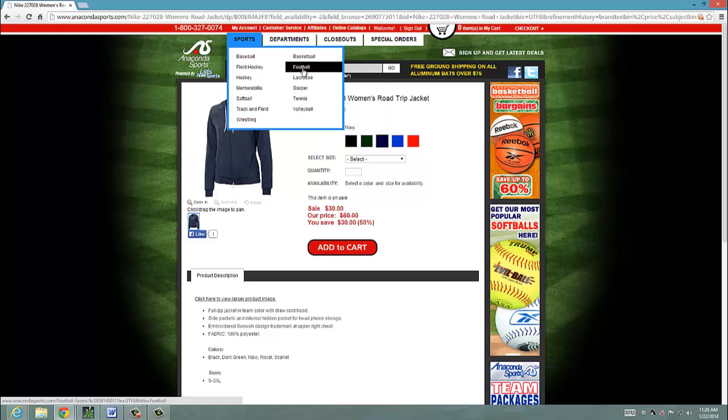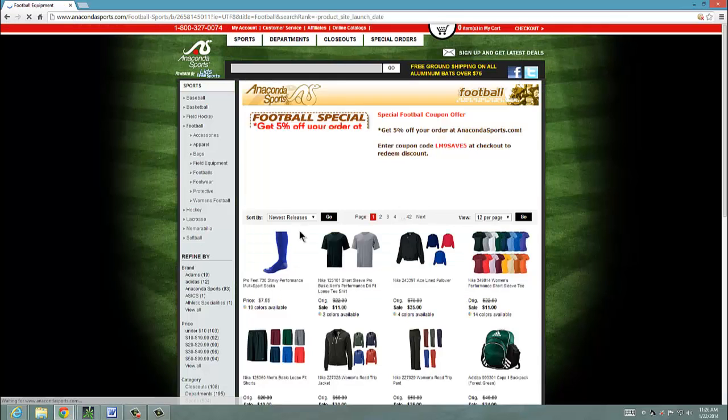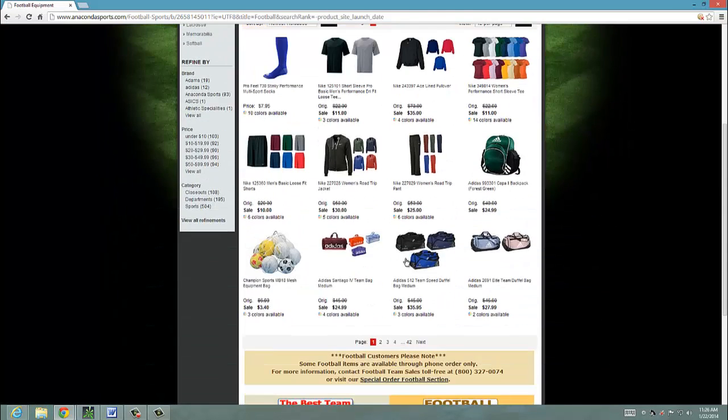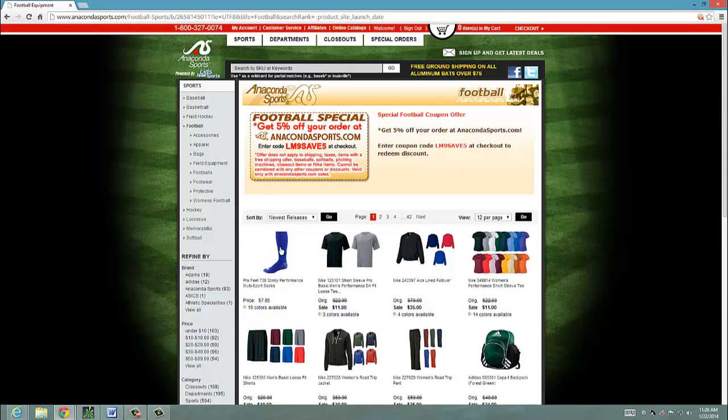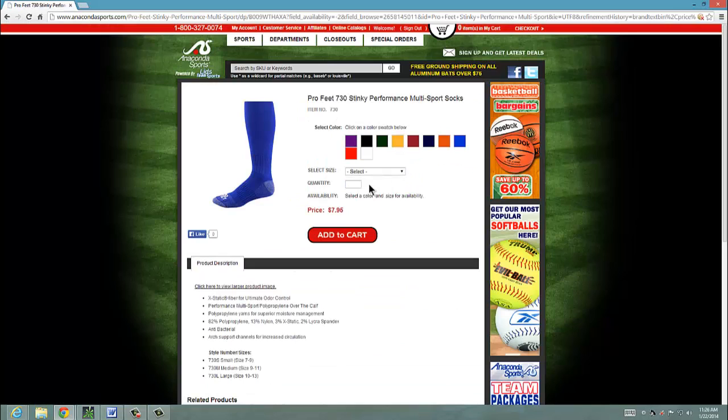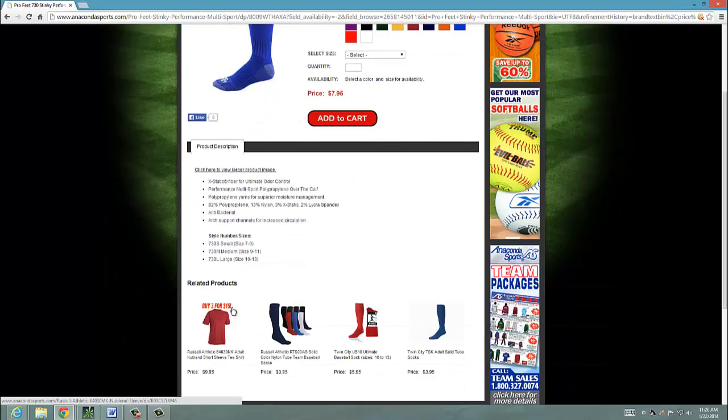Other sports — let's look at football since we've got football season coming to a close. Sweatshirts, bags, socks. Socks are always big with athletes; you've got to have the right socks to compete. Look at the price for the socks — that's a pretty competitive price, very fair.